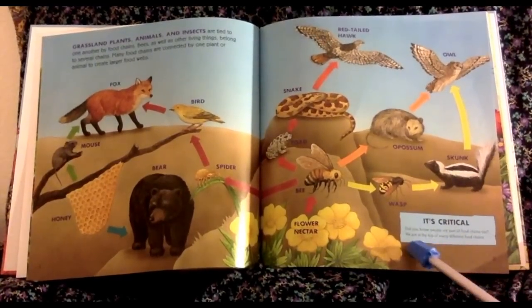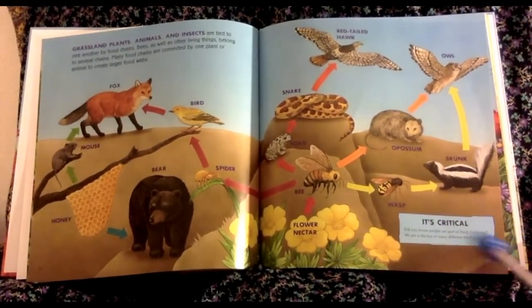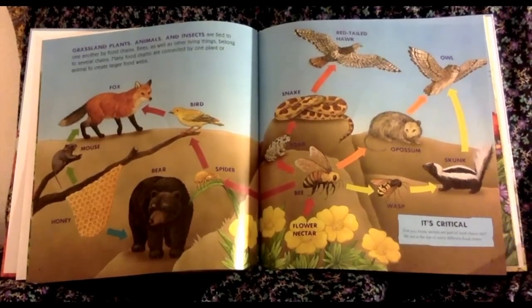It's critical, it says. Did you know people are part of the food chain, too? We are at the top of many different food chains.